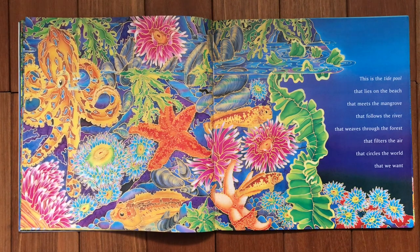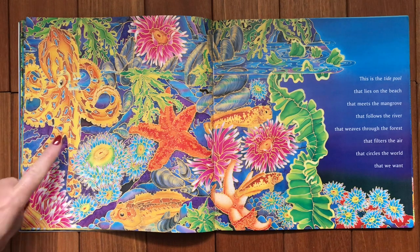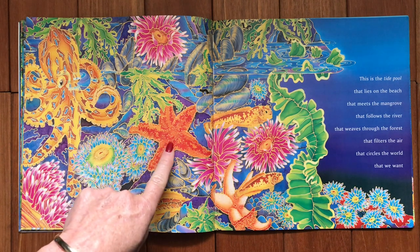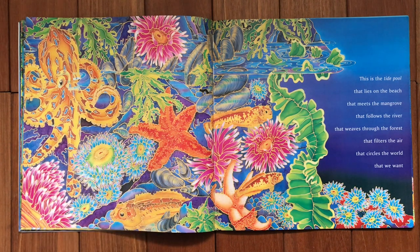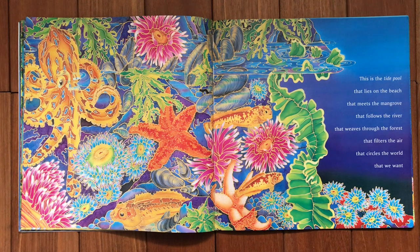And then we go to the tide pool, and I think you can all spot straight away a few things that you might know — a blue ringed octopus and the sea star. And these down here are called blennies — they're small fish and they have a slimy skin rather than scales.